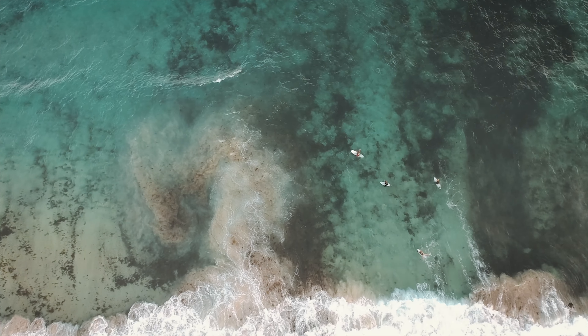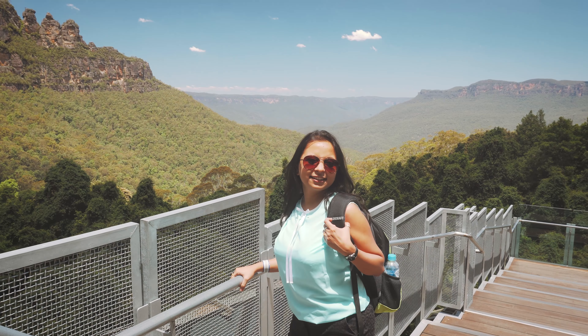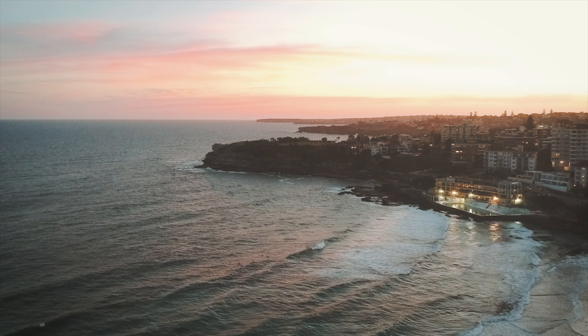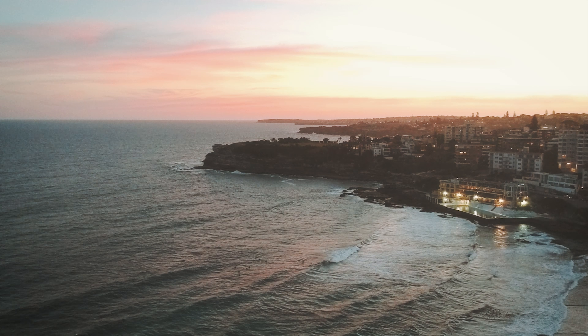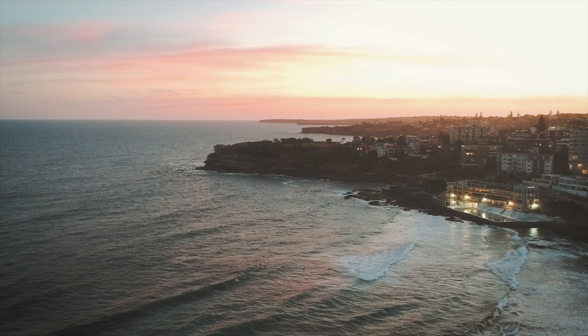With that we concluded our Sydney city tour. The next morning we went to Blue Mountains, which I will be sharing in my next vlog. Please like this video if you enjoyed our journey and subscribe to our channel if you want to see more videos like this.